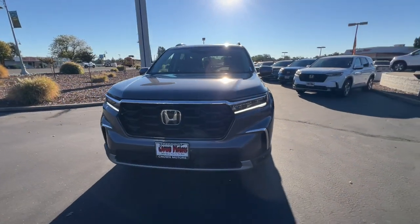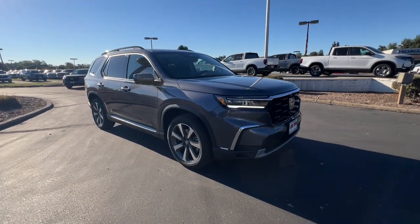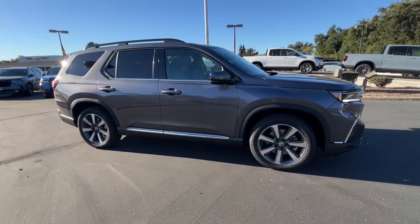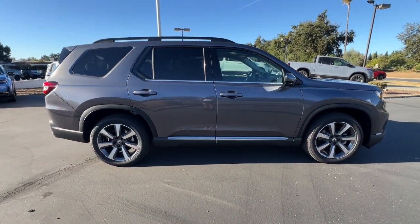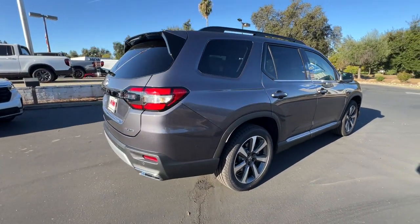You just found the 2025 Honda Pilot. Give in to your craving for an SUV that's both rugged and refined. This Pilot is versatile, spacious, and designed for all-weather adventure, as well as comfortable cruising.